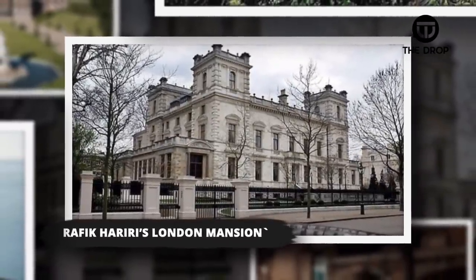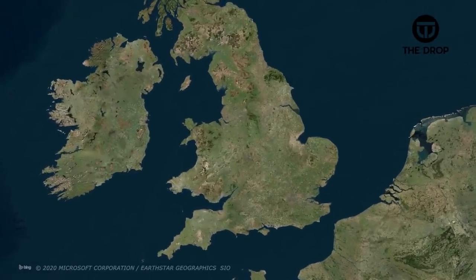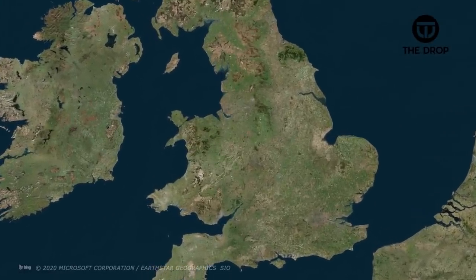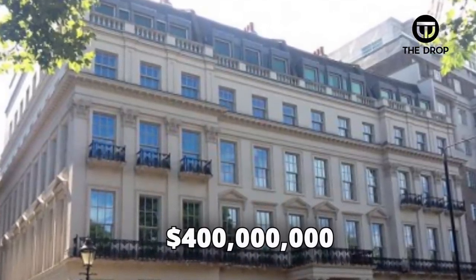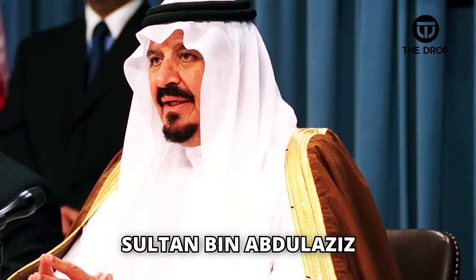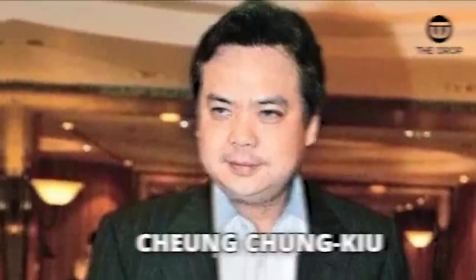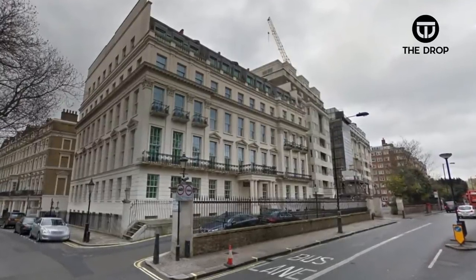#3: Rafiq Harari's London Mansion, United Kingdom. Traveling back to England, we have a home that is more expensive than our number 7 on the list. The cost for the home is $400 million and it was once owned by late Lebanese Prime Minister Rafiq Harari. He later gifted it to Sultan bin Abdulaziz, the crown prince of Saudi Arabia. It was listed with Chinese businessman Chung Chung Kyu in the process of purchasing it for between £205 million and £210 million.